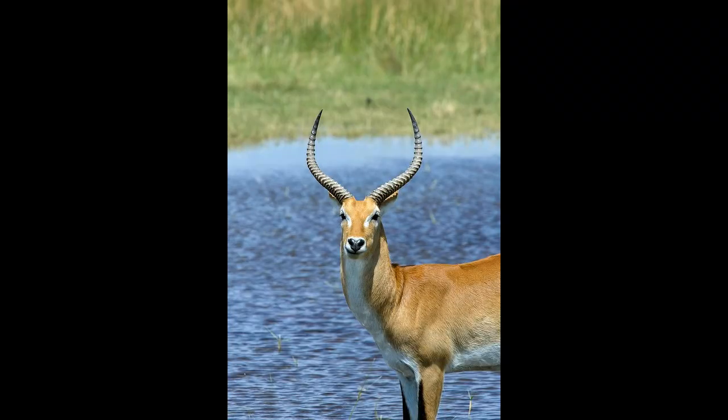Antelopes vary in size and shape. The largest antelope is the Eland, standing 6 feet tall and weighing up to 1,450 pounds. The smallest is the royal antelope, sized like a rabbit at just 10 to 12 inches in height.